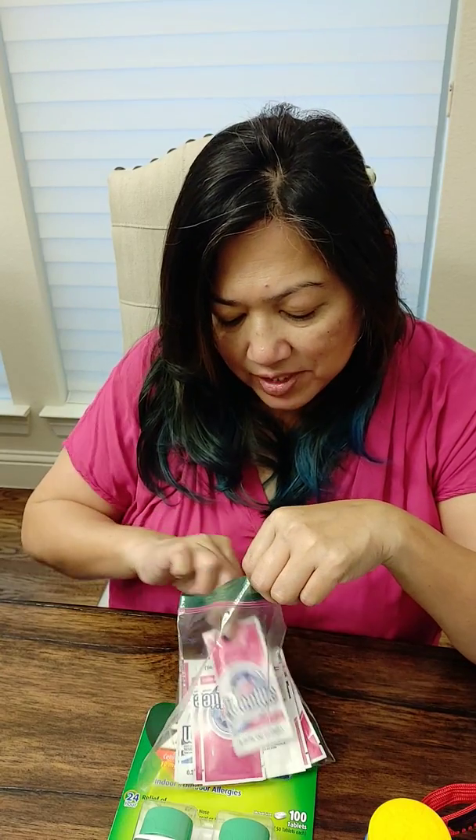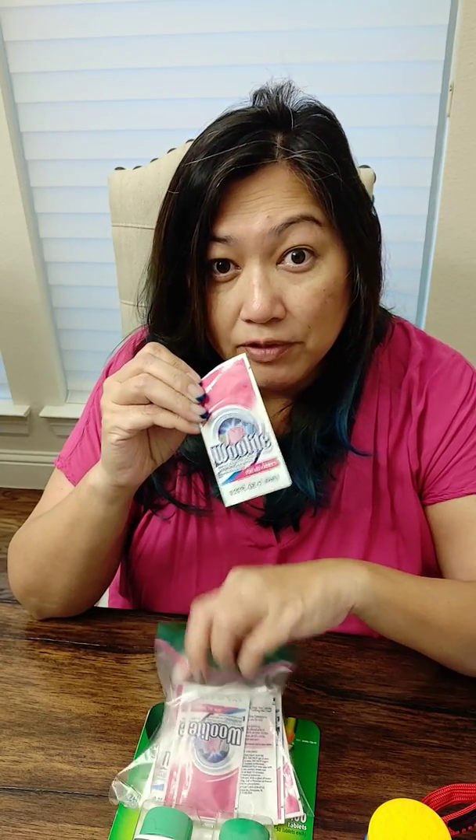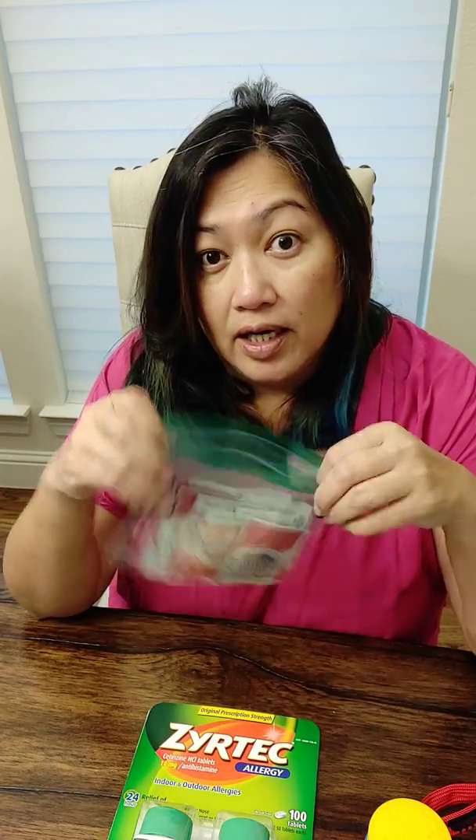A lot of people bring a lot of clothes, but sometimes I hardly bring any. I was lucky enough to find these packets of travel laundry soap, so I can actually wash my clothes and hang them to dry. That really lightens your luggage.